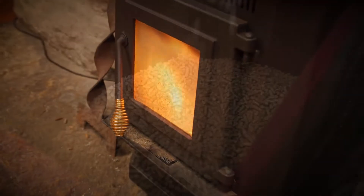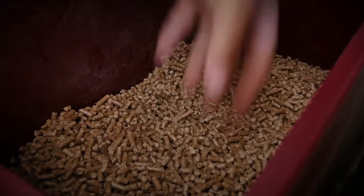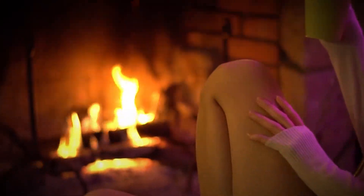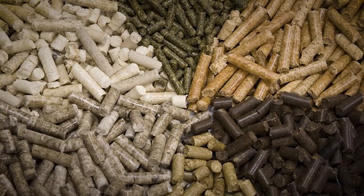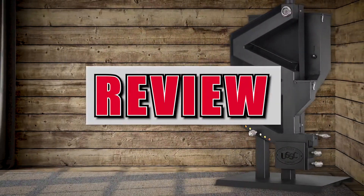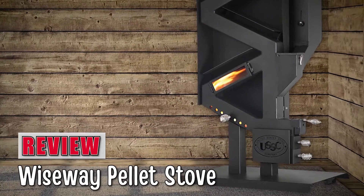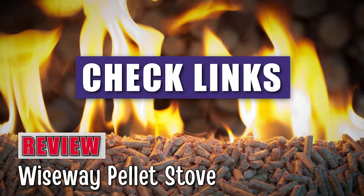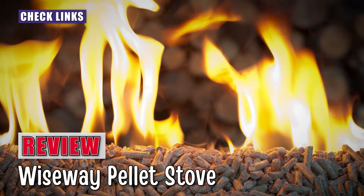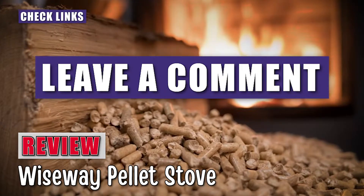What's up everyone? Pellet stoves are becoming the recent talk of the town when it comes to heating your homes, and there are good reasons for that too, given the several benefits that this product has to offer. In this video, we are going to give you a closer look at the Wiseway Pellet Stove and let you know about our honest review of this product. If you want to know more information about it, check out the link in the description below. If you have another product you'd like us to review, let us know by leaving a comment down below.